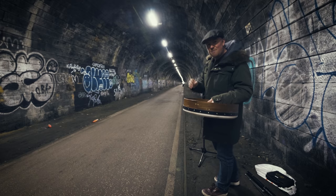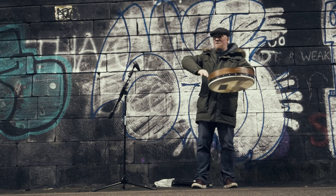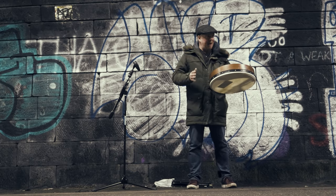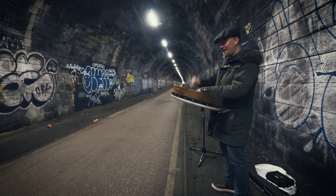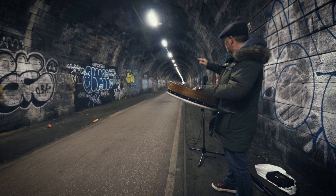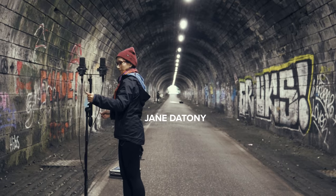I want to experiment with something that I believe Deutsche Grammophon does, which is we record and enjoy the space, but we reduce or remove the differential between the time it takes sound to travel from here to here and from here to Jane all the way down there. But first, I have a favour to ask.